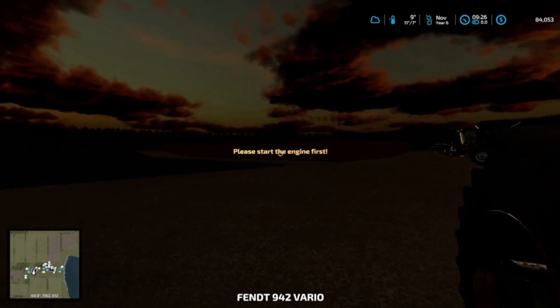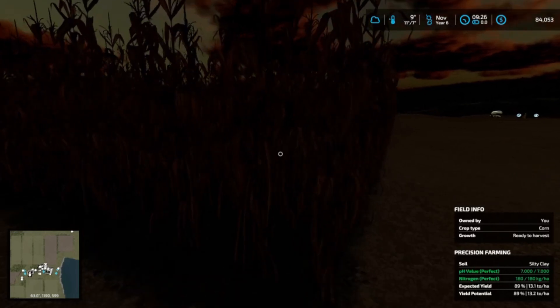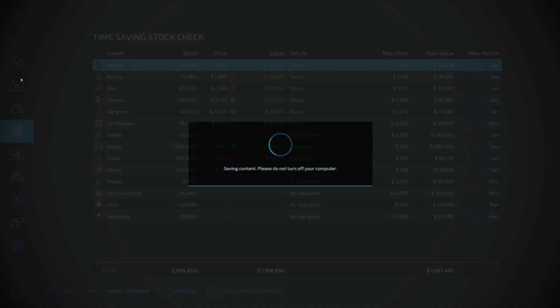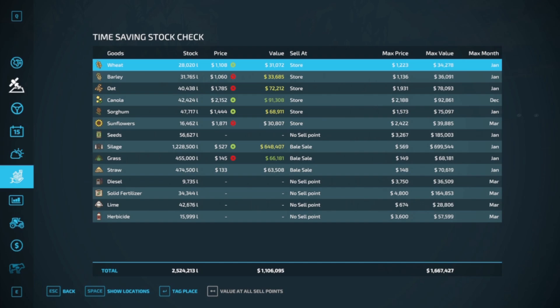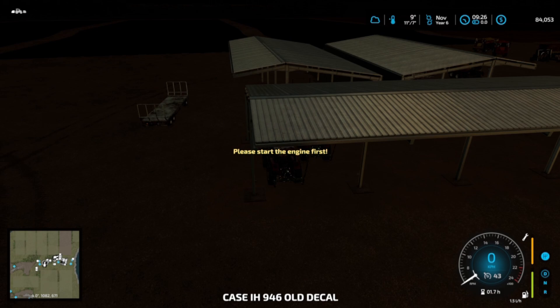That's fine, here we go. So hopefully this field is ready to do — that one is ready to harvest. Over here ready to harvest, we've got two fields of grass and corn, so before we start anything else let's get into it.